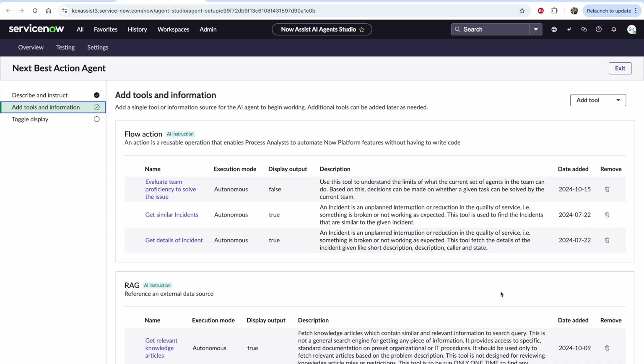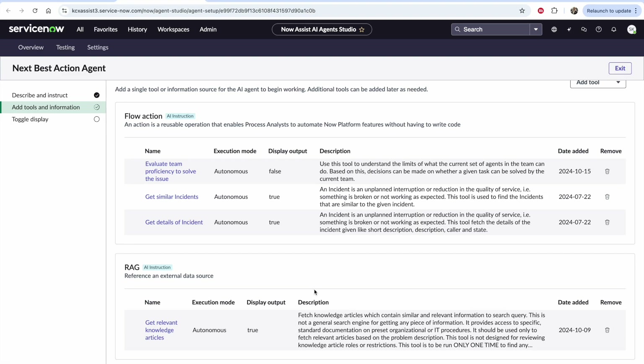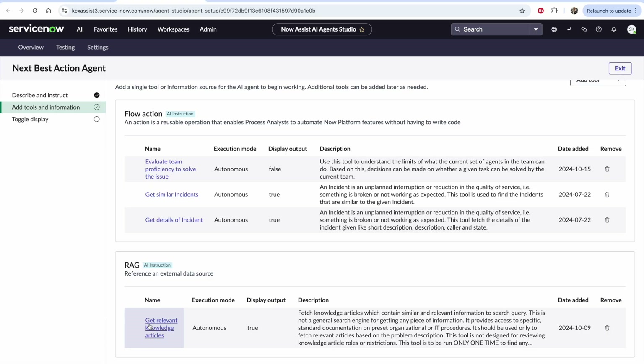You decide what tools and information this AI agent has access to — this is the powerful thing on the Now platform. We can define any of these tools, which do things like running flow actions, running a retriever to get data like a RAG, running a script, invoking a ServiceNow skill from the analysis skill kit, or running a sub-flow. You can see this next best action agent will get similar incidents, get details, and evaluate the team's ability to solve the issue — knowing when to bring a human in the loop.